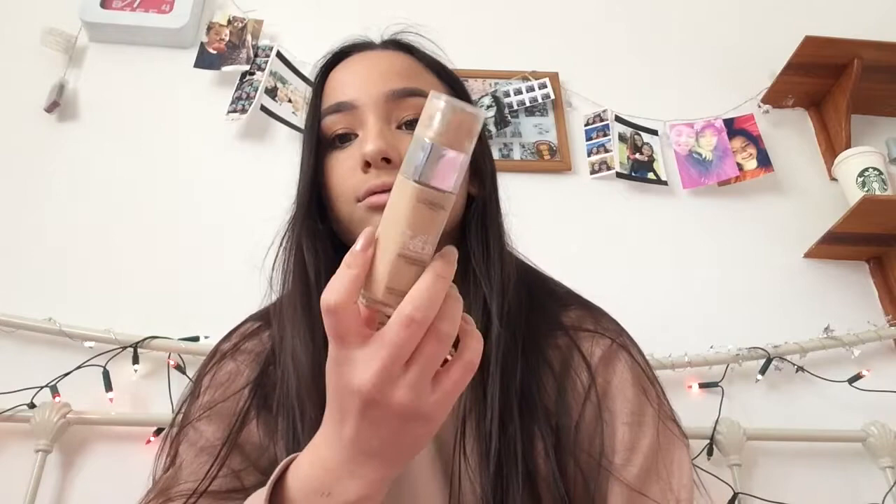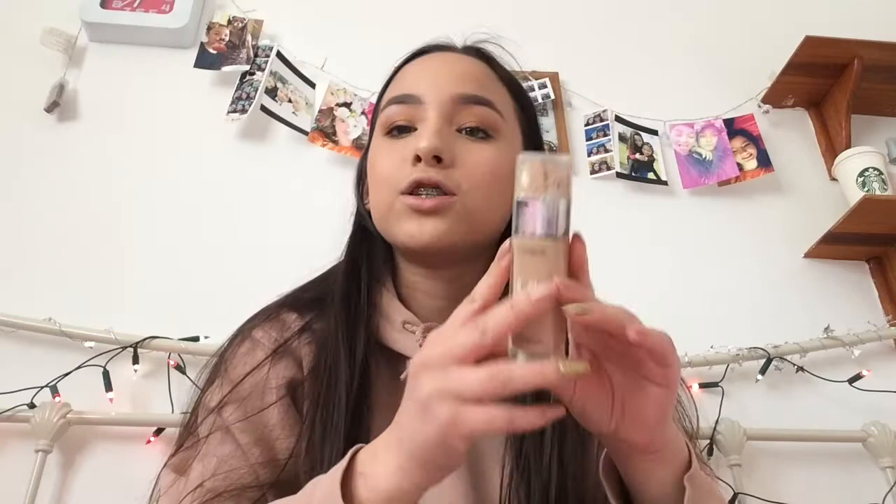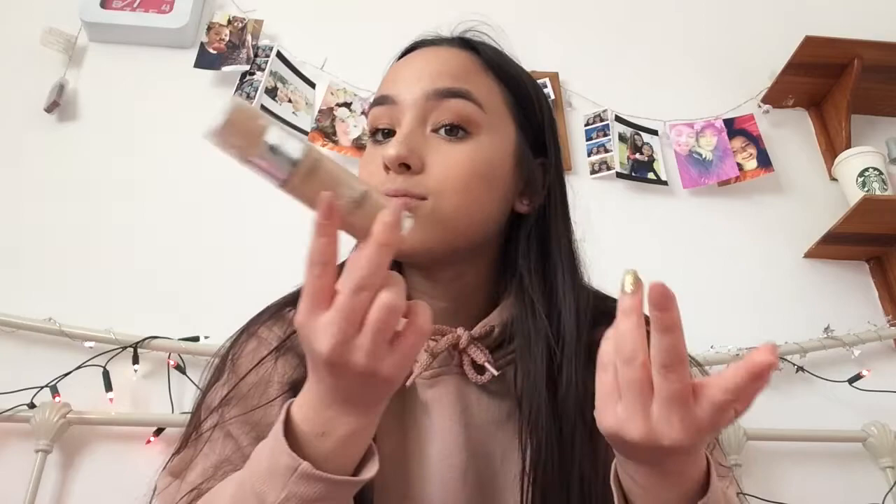The next thing is a makeup product — this is my foundation, which I use all the time. I know the cap is really dirty, but this is my favourite foundation of all time. It is the L'Oreal True Match foundation in the shade 3W golden beige. It is a bit dark for me so next time I'll get a lighter shade, but I absolutely love it. It's really dewy on the face and looks really natural. It's pretty sure it's eight pounds from Superdrug.